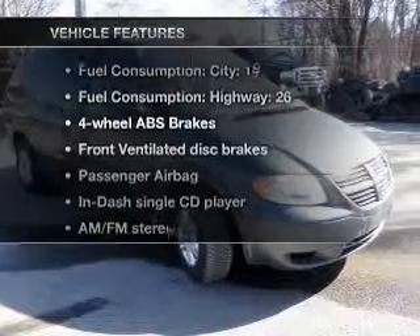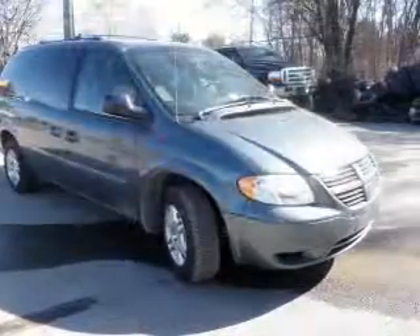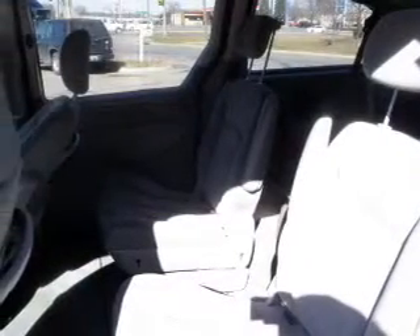Plus enjoy these notable features that are included in this vehicle: air conditioning, power door locks, power windows, power steering, cruise control, and AM FM stereo with a CD player.